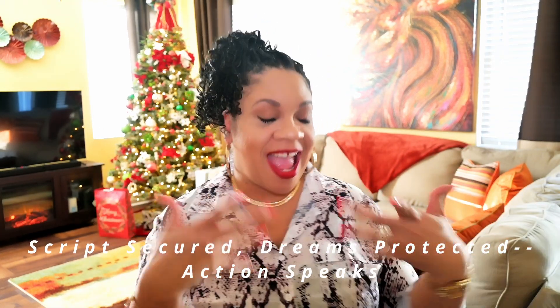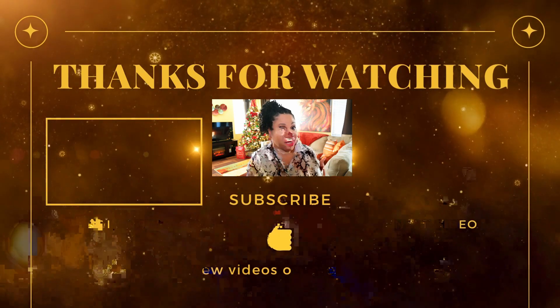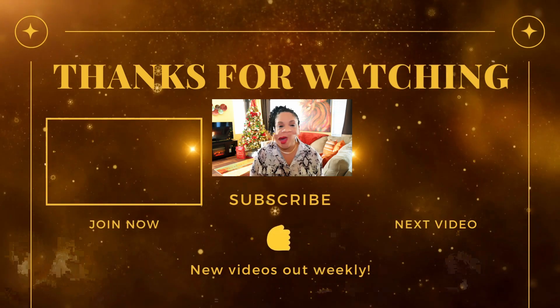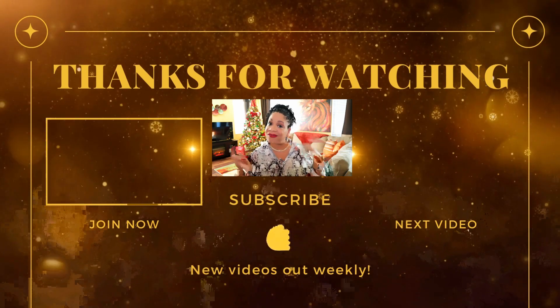That's a wrap on today's episode. You've now equipped yourself with the knowledge to safeguard your creative babies. If you made it this far in the episode, share this affirmation: Script secured, dreams protected, action speaks. Stay tuned for more adventures in my shooting a short film by yourself series. And if any of this info is blowing your mind, hit that like button, drop your thoughts in the comments, and subscribe. Now go out there, share your story with the world, and let your creativity shine. I'll see you in the next video.